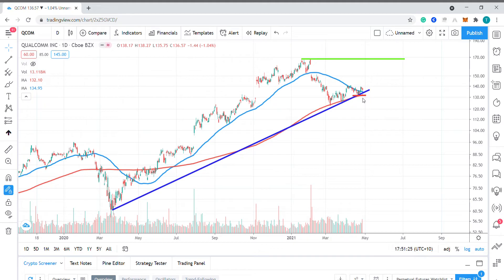So today we're expecting a pop of around 5% from this level, which may act as a trigger to the upside, with a possible test in the coming weeks of the previous all-time high at $167.94.